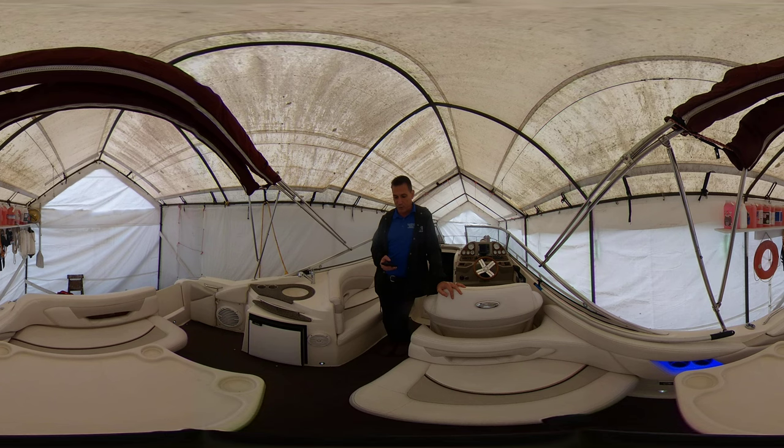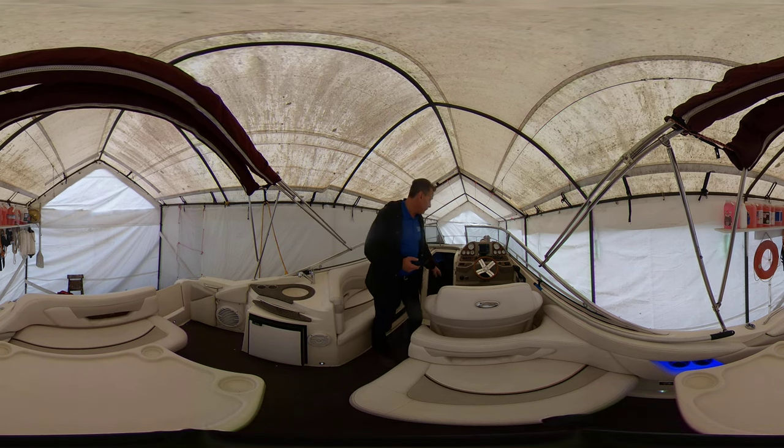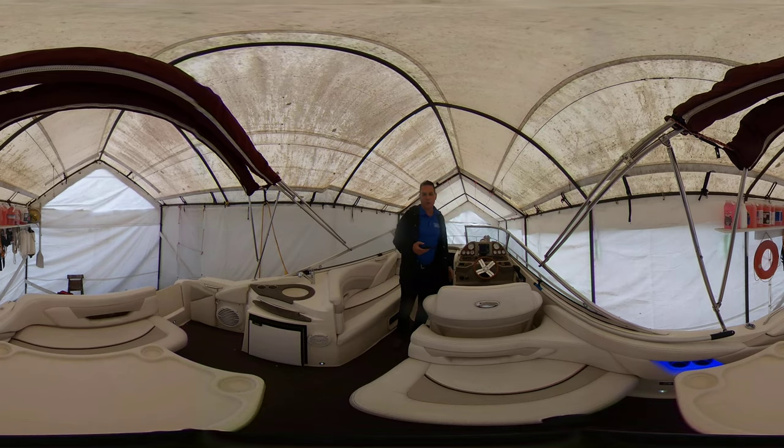It's got a brand new Volvo 5.7-liter, 300-horsepower engine, and it has only 40 hours on it. The current owner actually installed an hour meter right up here on the dash as well, which is kind of nice.